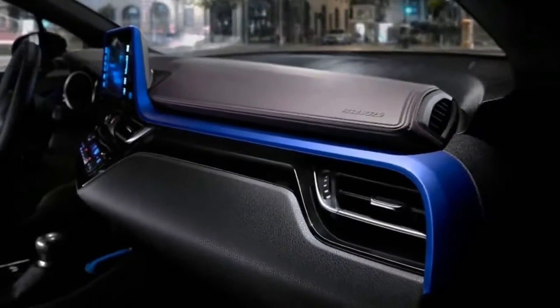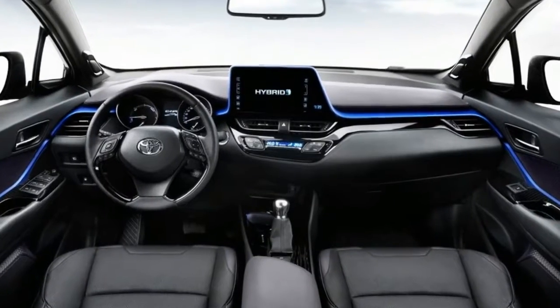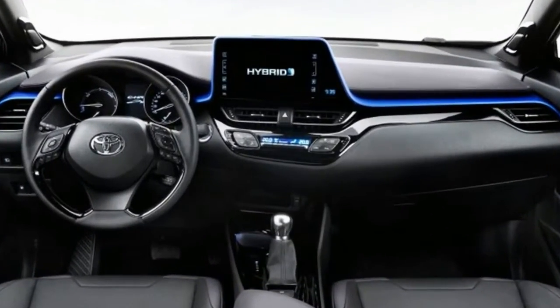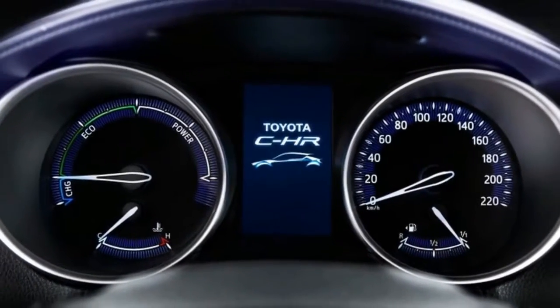We first caught a glimpse of the CHR concept at the Paris Motor Show in 2014, and this production vehicle hasn't changed much. It looks to be a slightly less wacky-looking Nissan Juke, with aggressive style lines, distinctive front and rear fenders, and an inward boomerang bend to the tail lights.